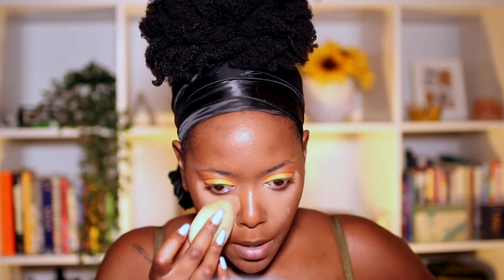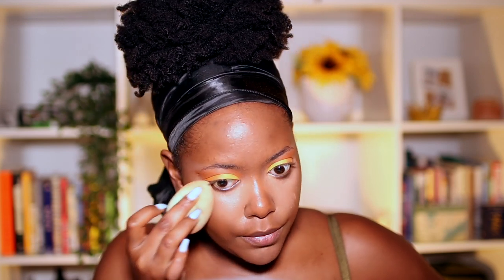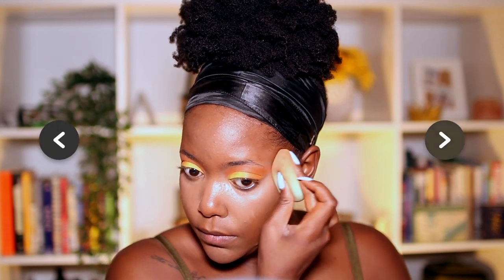Now that I've spread it out let me blend it. I promise you guys, this concealer is blending beautifully.